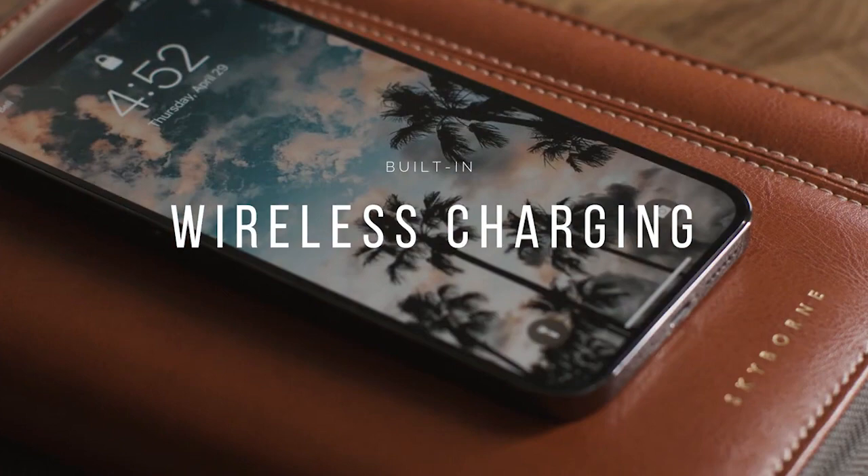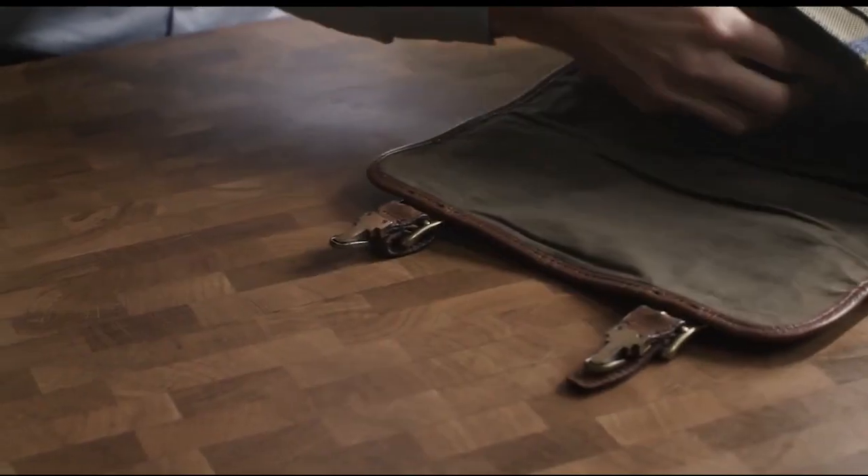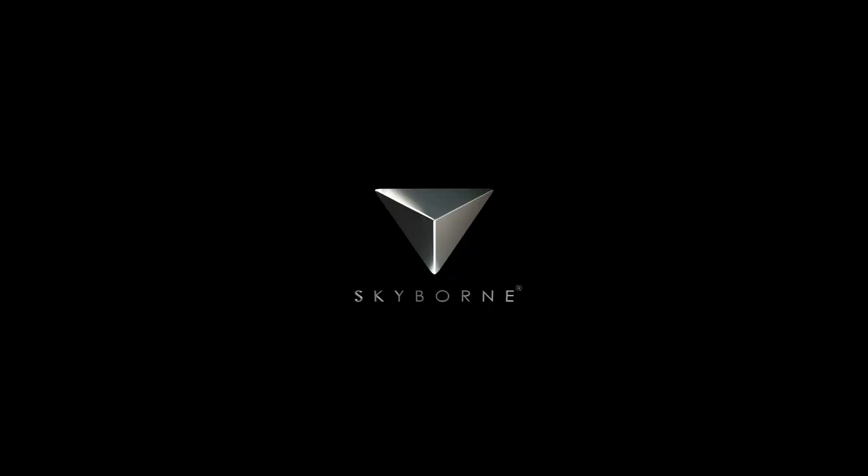The built-in charging station for your smartphone or headphones is a significant benefit. It has the capacity to charge your phone four times. To get started, all you have to do is open SmartPad 2.0. This item costs $130.